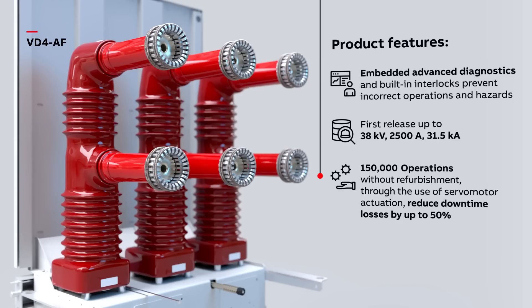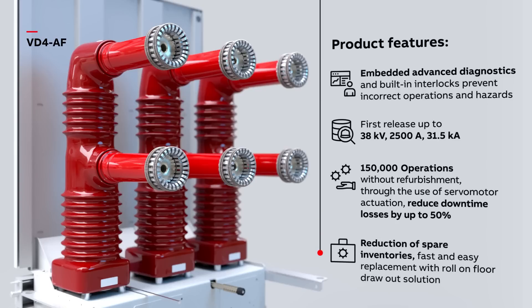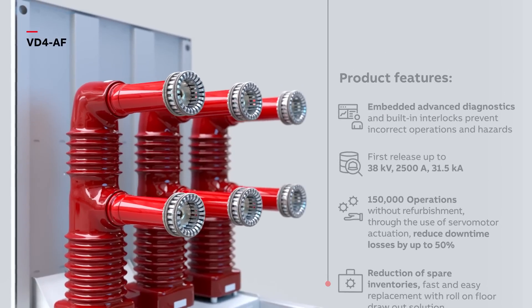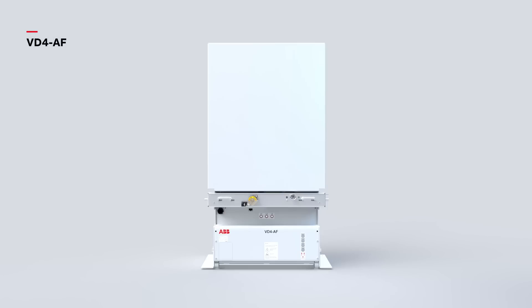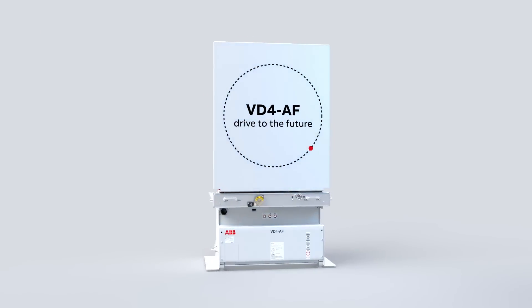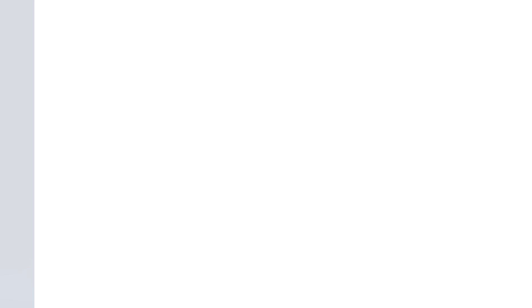Through the use of servomotor actuation, reduce downtime losses by up to 50%. Reduction of spare inventories. Fast and easy replacement with roll-on-floor draw-out solution. By helping to reduce cost while increasing efficiency, ABB's VD4AF circuit breaker is the perfect partner for powering the steel industry's ambitious drive to the future.